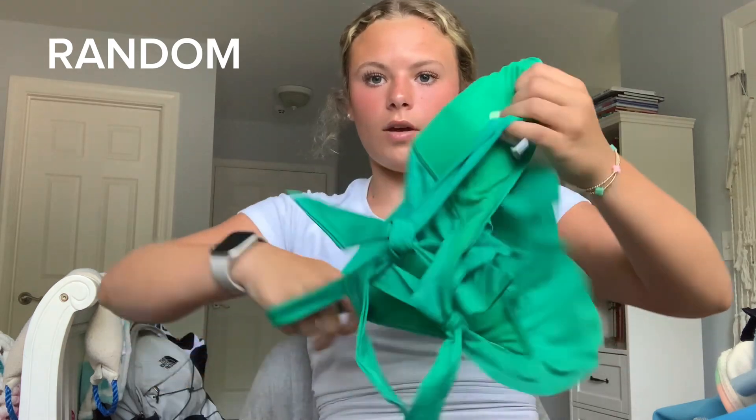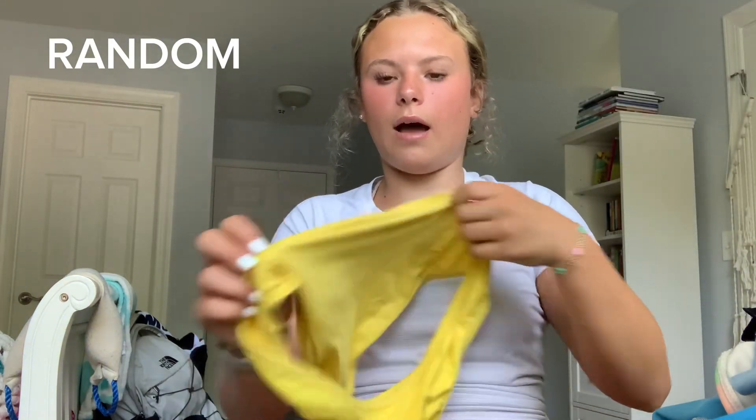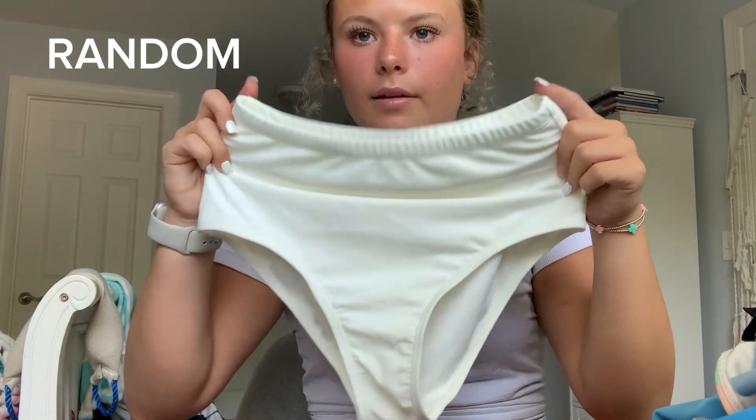Now for the random suits — not sure where they're all from. This green one is actually my mom's but it's so cute. This one I got for the 4th of July this year — I need to get it altered though because it's a little big in the underneath part. Next suit is also my mom's — I love the pattern, and the yellow bottoms that go with it I wear all the time because they go so well with two of my swimsuits that don't have bottoms. Then there's this one from Amazon — it's actually really ugly, it fits horribly, it's see-through and I hate it.